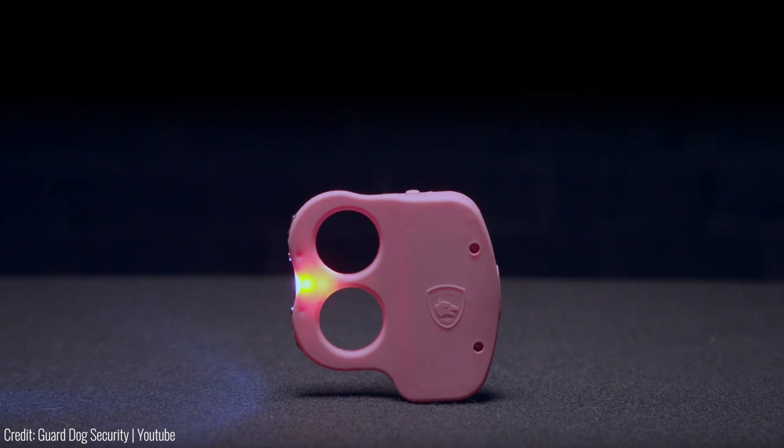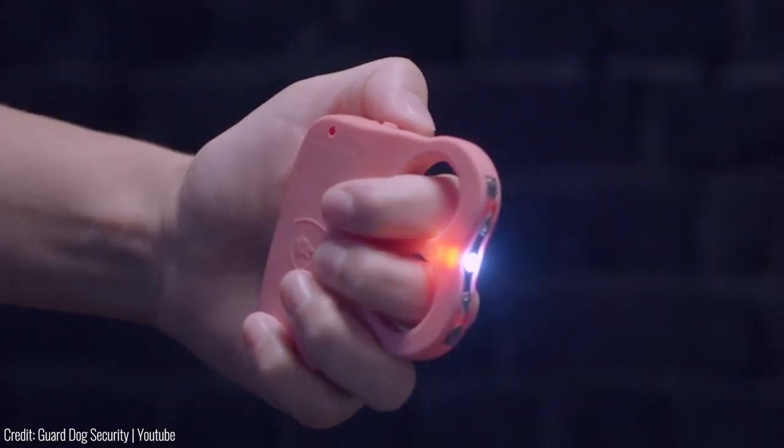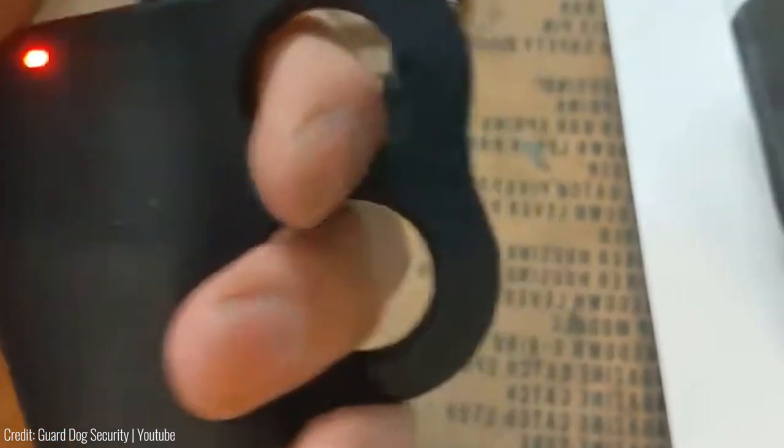The iDo2 Stun Knuckle retails for $40, making it an affordable option for anyone looking for a reliable self-defence tool.